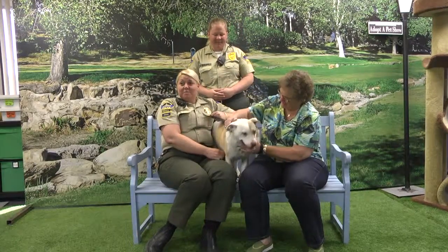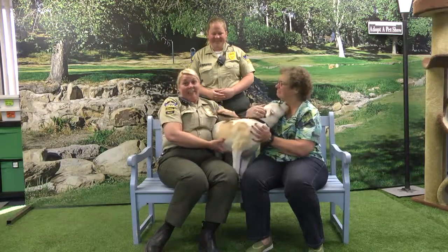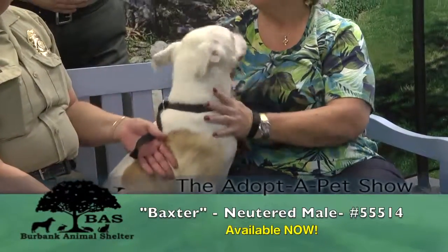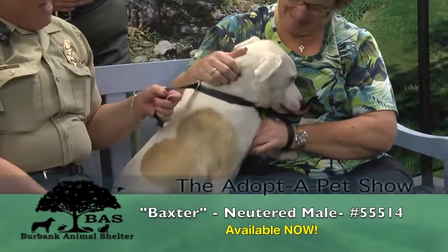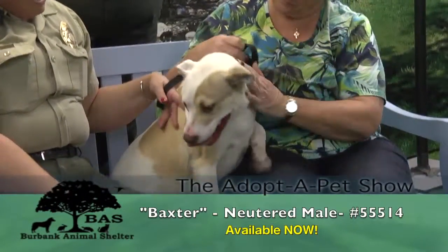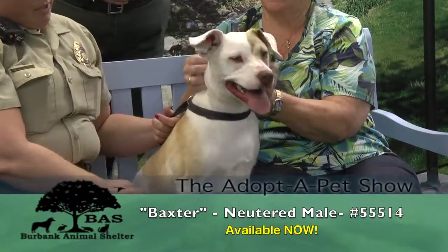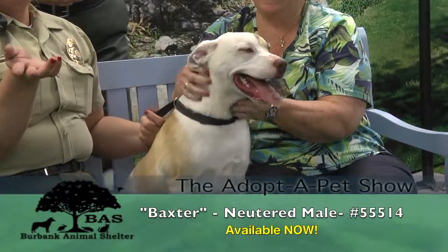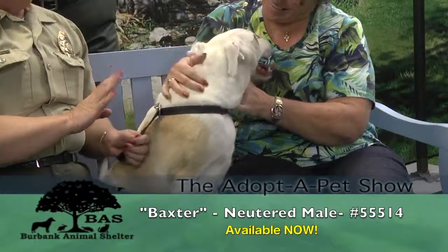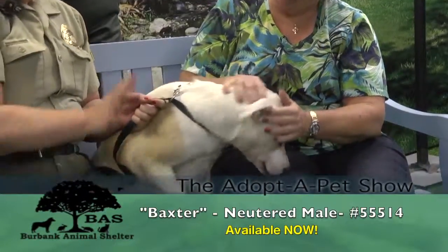This is Baxter - this is Penelope's roommate. People looked at us like we were crazy when we put them together because it's not a big run, but they love each other. They wear each other out and they don't fight. There's no food issues, no bed issues - and we needed them to wear each other out. So it's actually a perfect roommate situation. If you're looking for two that's great, but if you're looking to adopt just one or the other that's absolutely fine too. They are not so bonded that they cannot be adopted apart - they're just buddies.